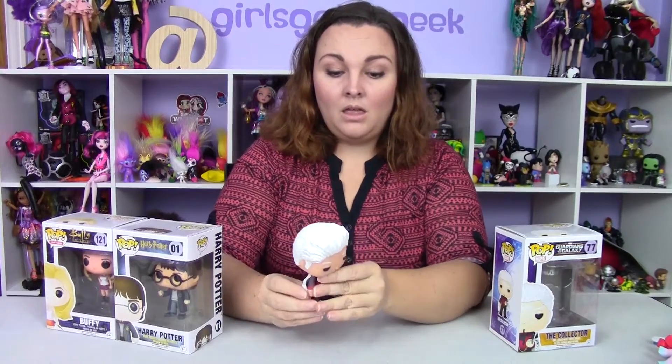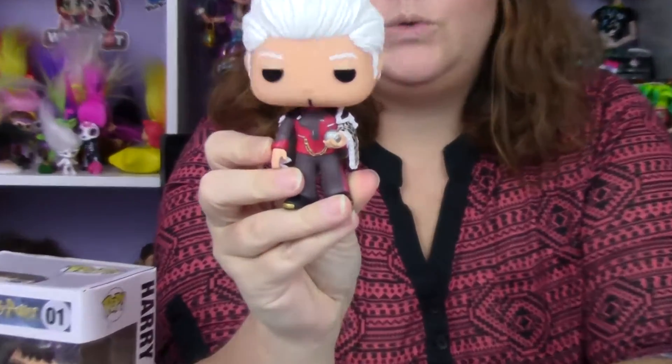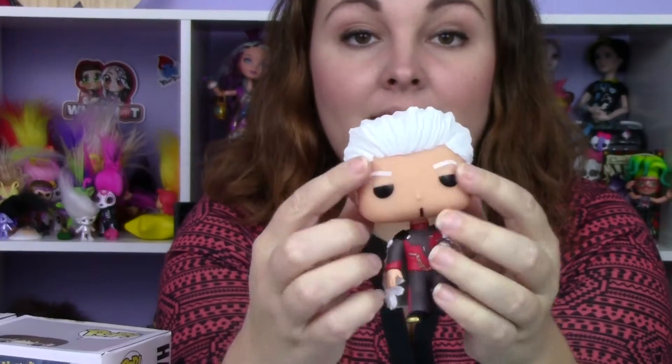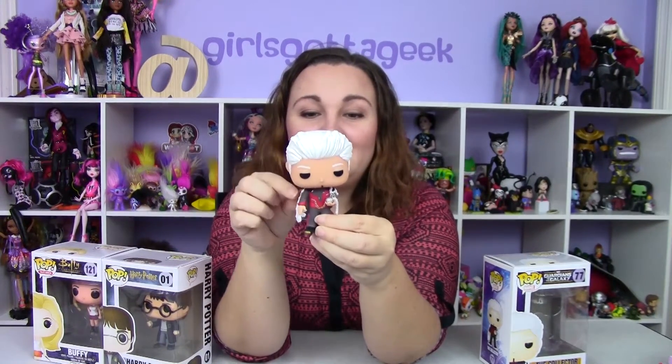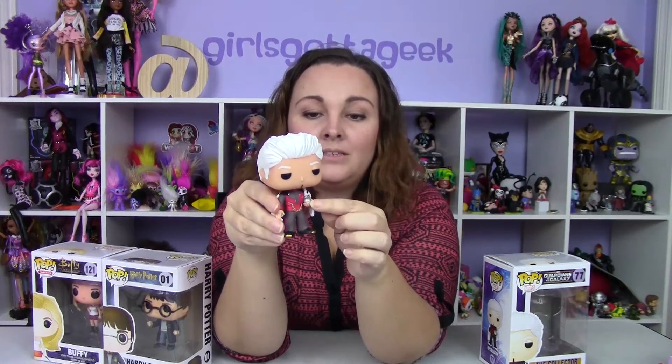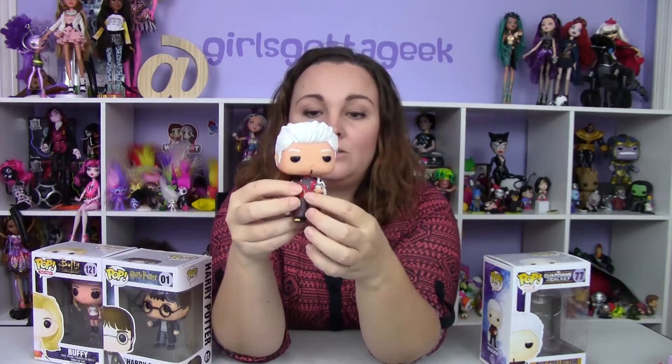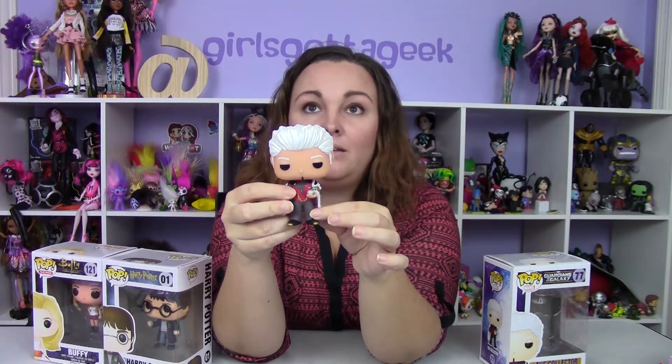We do not keep our Pops in the box — we just don't have the room. I think I kept one in the box for a while, like the Logan Wolverine one. He's got his little bobble head and I think that's adorable. He's got his white hair, lazy eyes — Benicio del Toro has really lazy eyes — and his little goatee. He's got a white furry cape and he's holding the little ball that had the infinity stone in it.